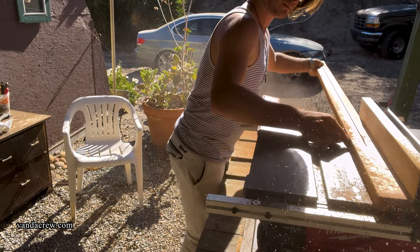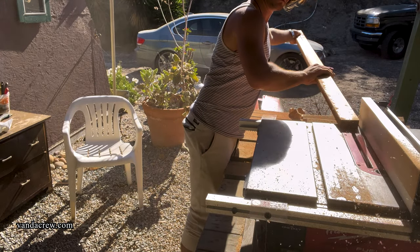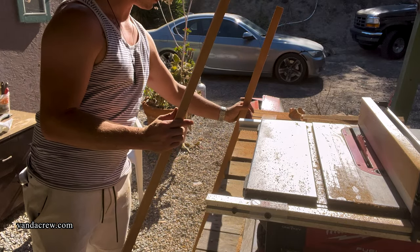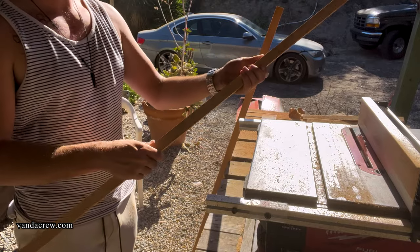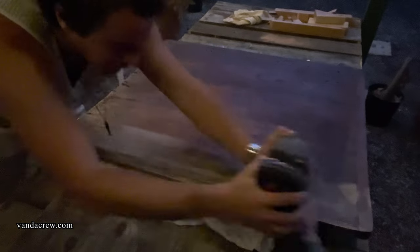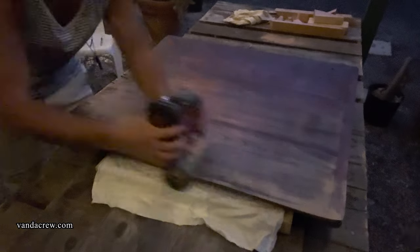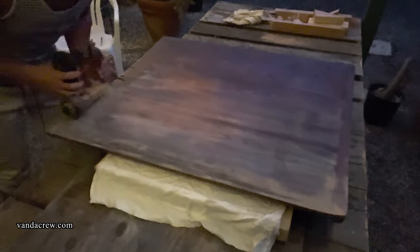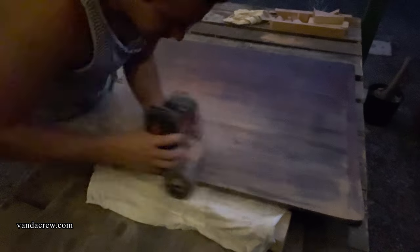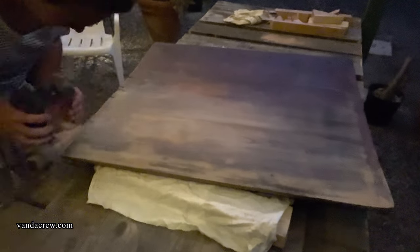By the way, this was my first time using a table saw — never get your hands that close to the blade. I have watched a ton of tutorial videos since this on how to use a table saw correctly and proper safety procedures. As someone who grew up using tools their whole life, I didn't even think twice. But after using it the first time, I realized this thing was really powerful and a lot harder to control and use than I thought it would be. So I did some research and made sure we used it right.